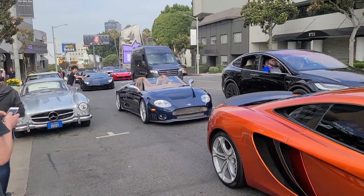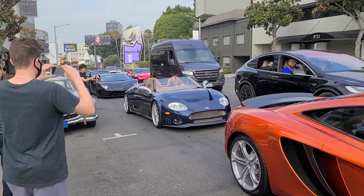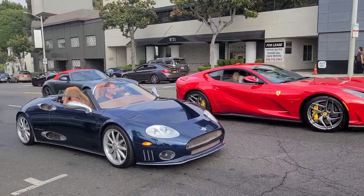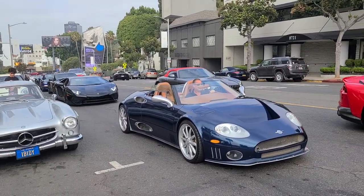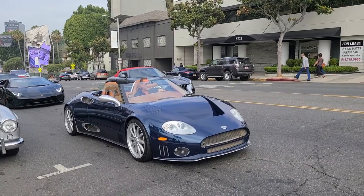Look at this — we've got something incredibly rare here: a Spyker C8. Wow, that is very nice. What would you guys take here — the 812 Superfast or the Spyker C8? I'm definitely going to take the Spyker. It's just too cool to refuse.